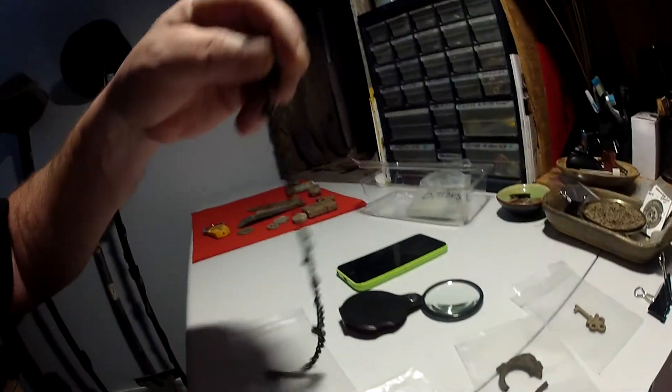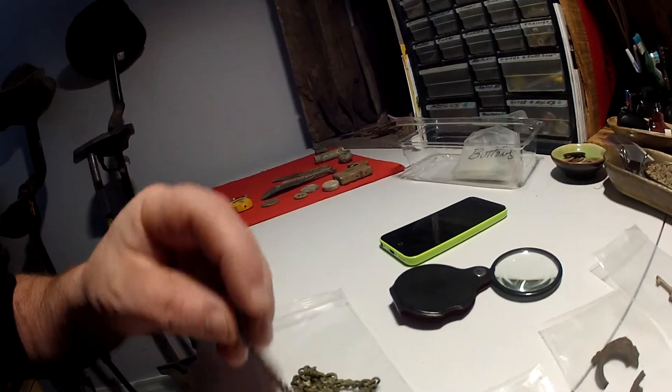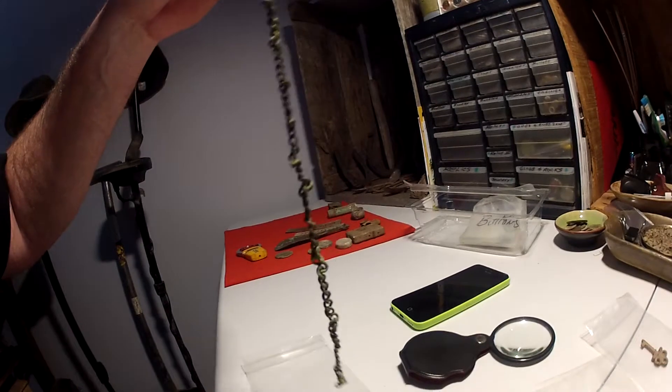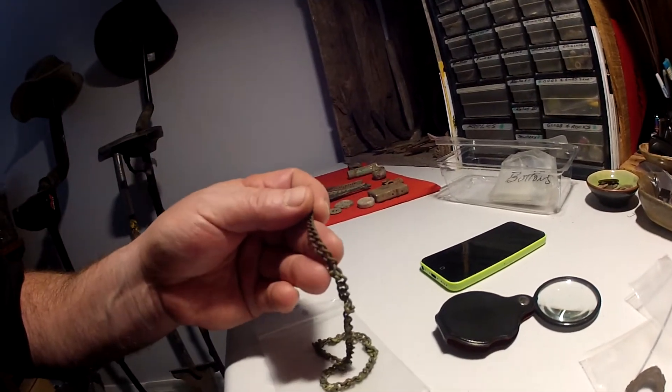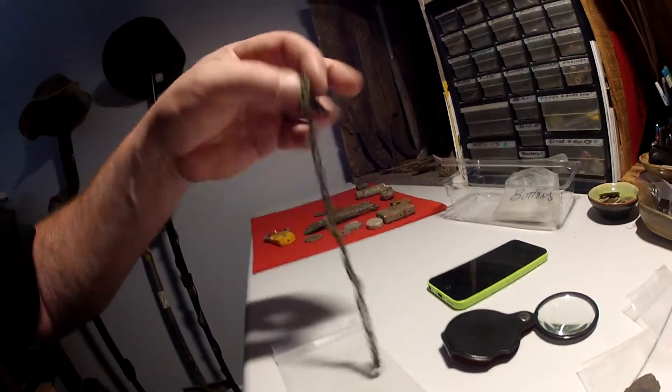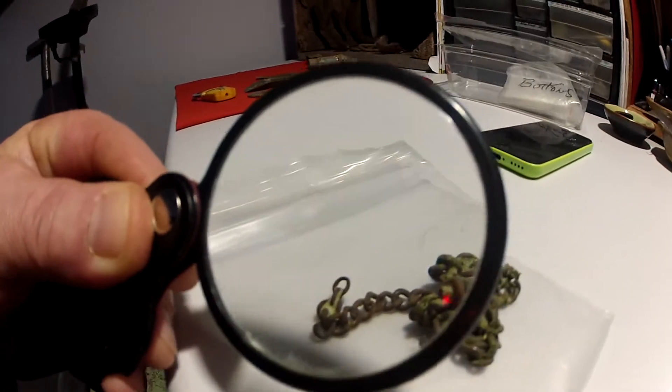Remember this? It's like a brass or copper chain. It was all in a big rock, and I managed to loosen it up a little bit. It's kind of cool. It's pretty old, as you can see.